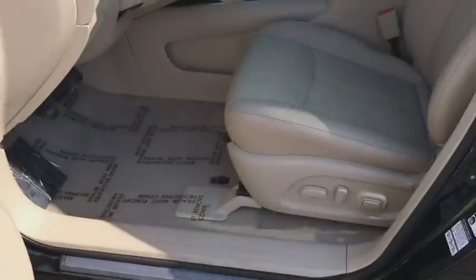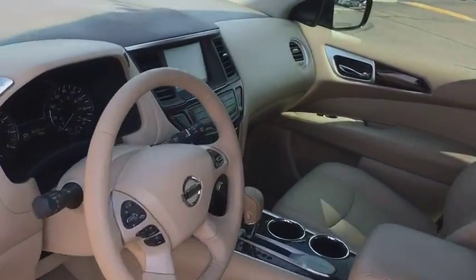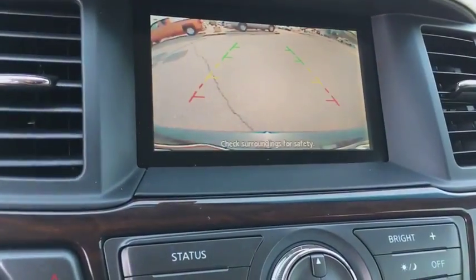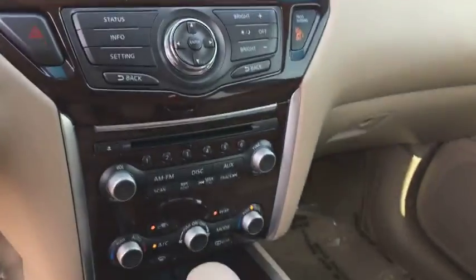Leather wrapped steering wheel, adjustable steering wheel, power steering, auto dimming rear view mirror, cruise control, aluminum wheels, four-wheel disc brakes, keyless start, universal garage door opener. Come take a test drive today.